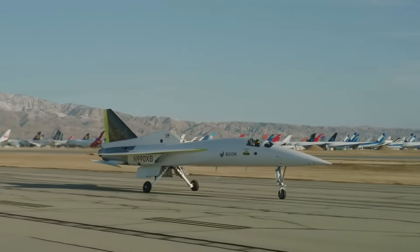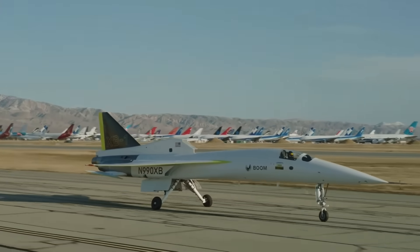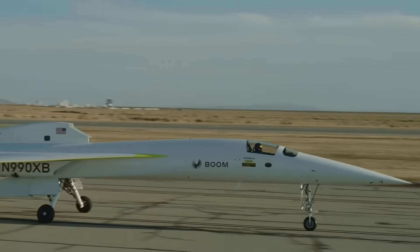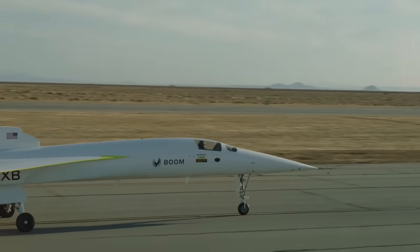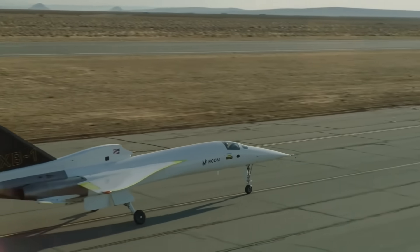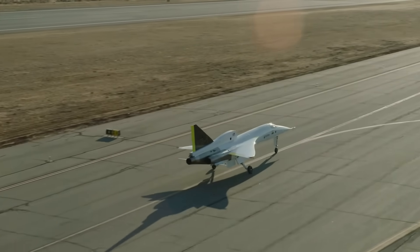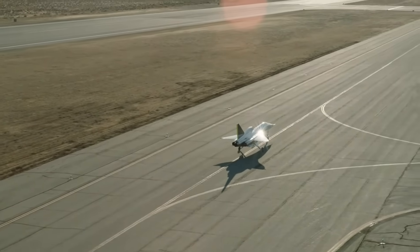We've got some pretty cool tracking drone shots as they started to roll out to the runway. You can see the Mojave Boneyard out in the background — a whole bunch of jets stored in the desert because the environment is pretty benign and dry. You can just leave aircraft sitting out there and pull parts off them when they're needed.